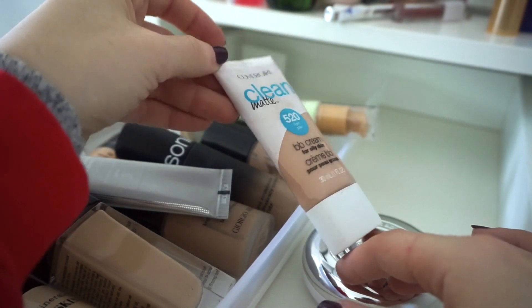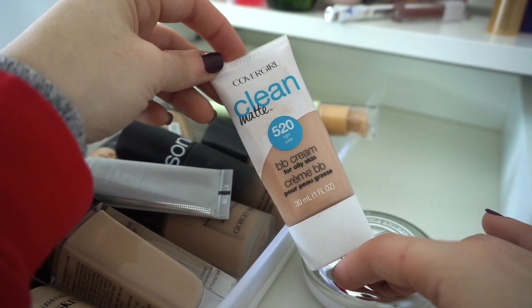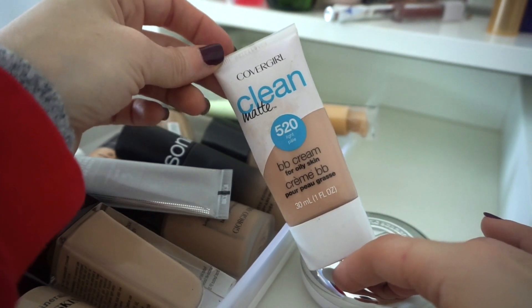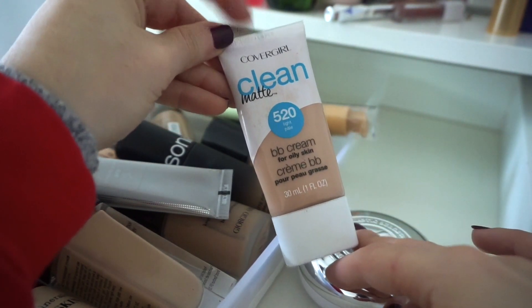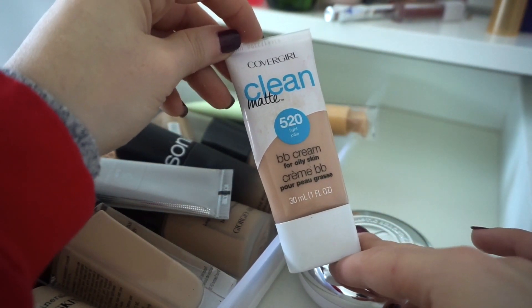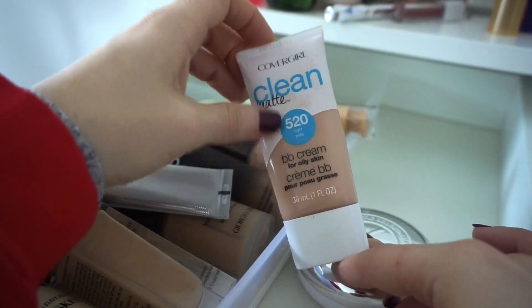Then I have the CoverGirl Clean Matte BB Cream — I really love this. I have maybe one or two uses left. I've traveled with this and I use it when I don't know what I want to wear. It's a great all-around foundation slash BB cream that builds to almost full coverage. It's amazing on the skin, keeping it even though it's almost done.